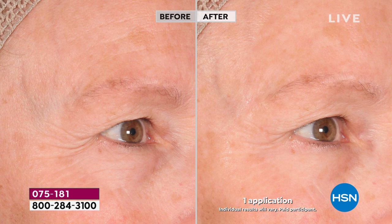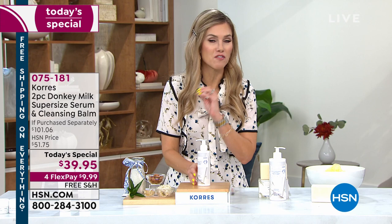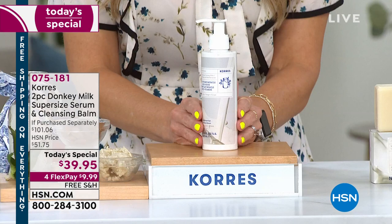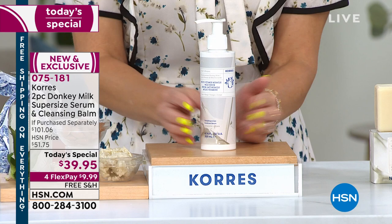It delivers an instant dewy, luminous result that is so delicate and soft yet so powerful you only have to use it one time. They've dubbed it the miracle milk — it's a serum that sells out every single time we have it here at HSN, and we're the only ones that have it. You can't get this anywhere else. Coras is the oldest homeopathic pharmacy in Athens, Greece — they brought this to us.